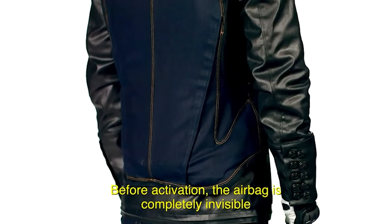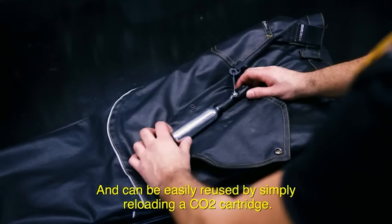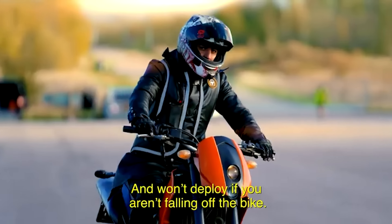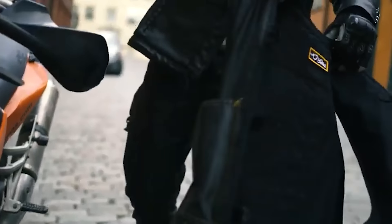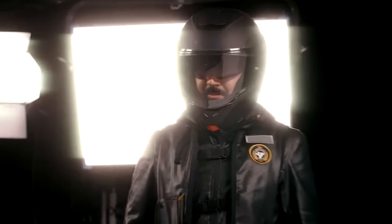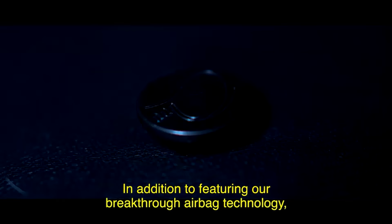Unlike traditional safety gear, this airbag is designed to inflate in a fraction of a second, creating a protective barrier around the rider in the event of a collision or high-impact incident. The Hellite Airbag utilizes a versatile deployment system that can be integrated into different types of motorcycle gear — whether a dedicated airbag jacket, vest, or an integrated solution within a motorcycle suit — adapting to various riding preferences and styles.